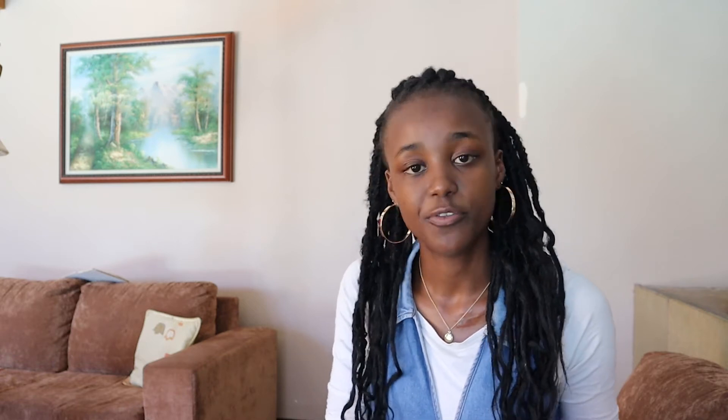A very common error that many teachers and parents make when trying to get a child up to their grade level is by reteaching what they've learned in that year. They would try to explain that year's work in different ways or give the child more homework, with the hopes that that will get them up to speed. But what the child really needs is to go back to the math done in previous grades and improve their understanding of the theory and principles done in previous grades.